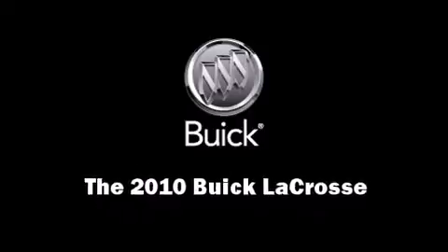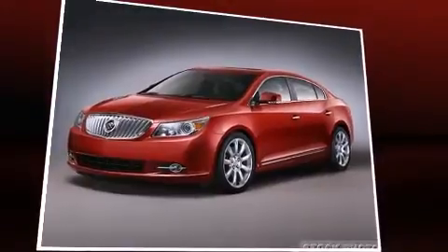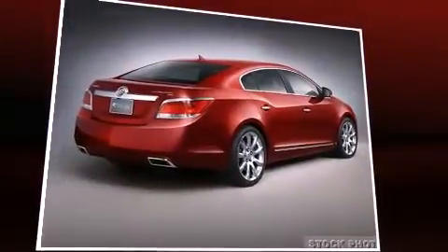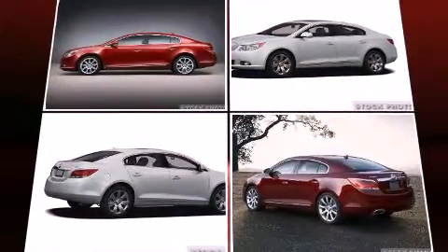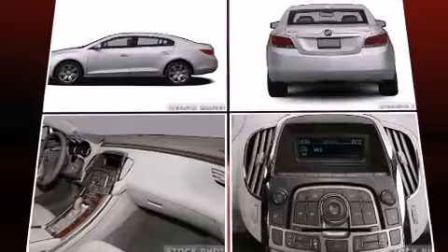Experience driving perfection in the 2010 Buick LaCrosse. This four-door, five-passenger sedan stands out among competitors in its class. A 3.6-liter V6 engine pairs with a sophisticated six-speed automatic transmission, providing a smooth and predictable driving experience.